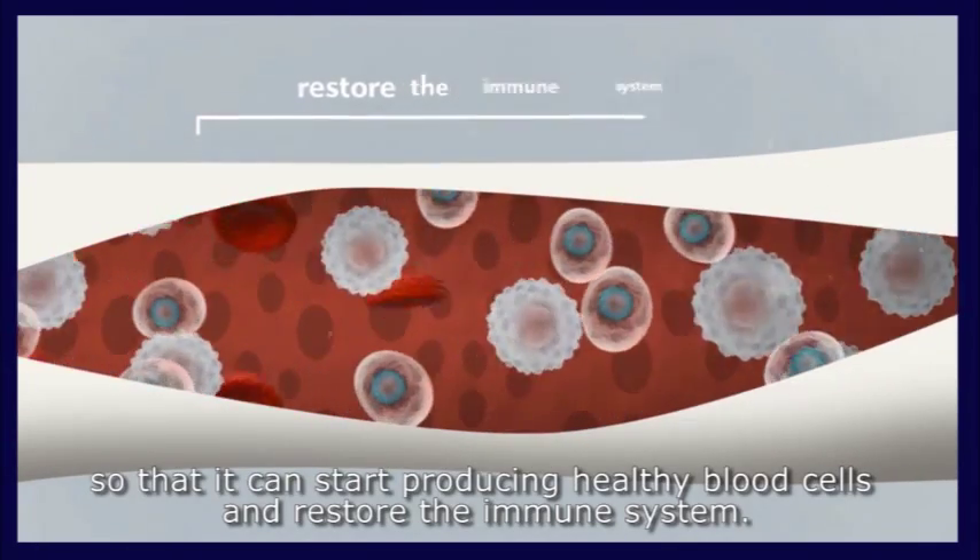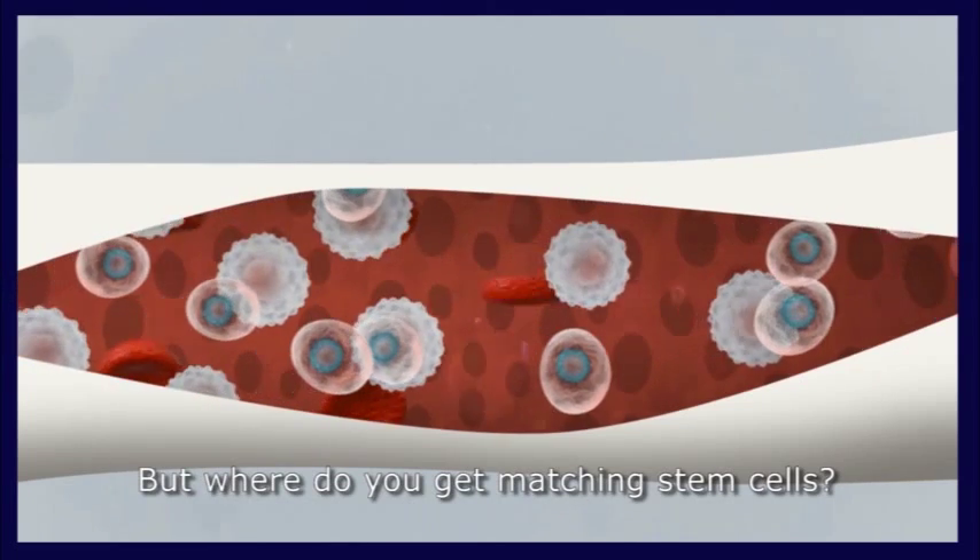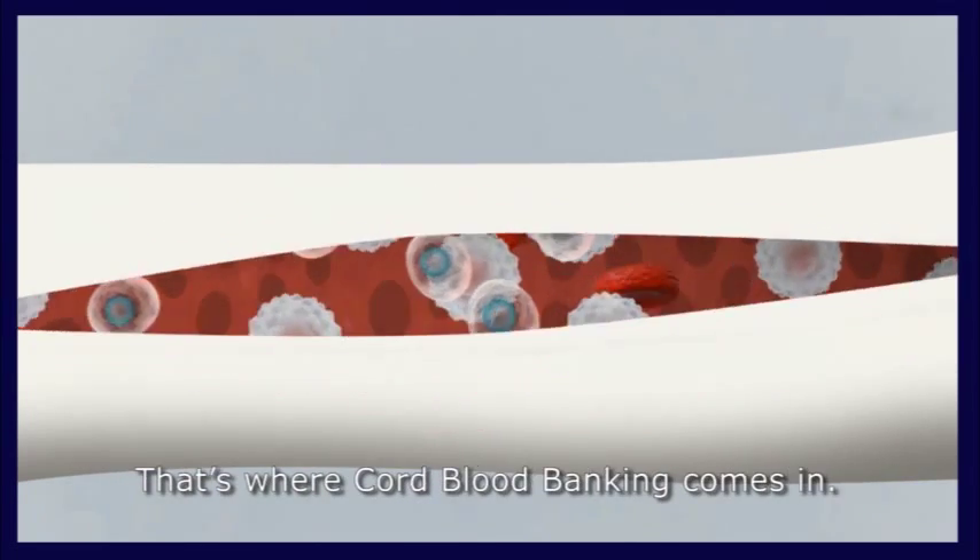These healthy stem cells will then get to work rebuilding the patient's bone marrow so that it can start producing healthy blood cells and restore the immune system. But where do you get matching stem cells? That's where cord blood banking comes in.